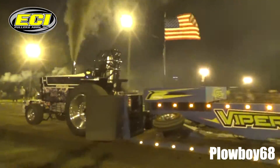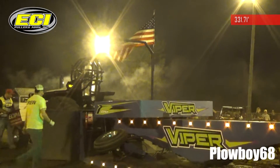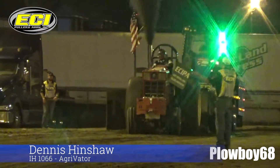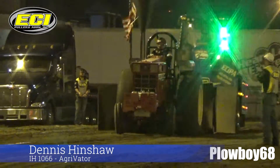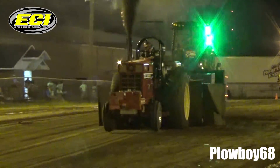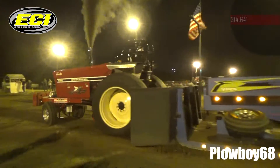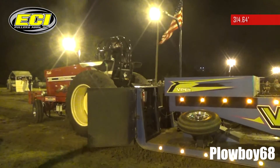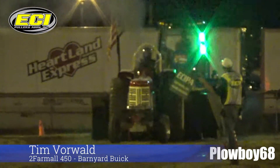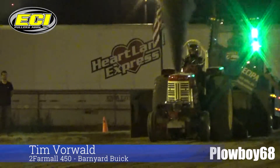Oh! Whoo! 6 in an 8. Good hook — did you see it hop a little bit? Pants in our bed like that. Okay, Tim Borwall — Park Yard Buick!